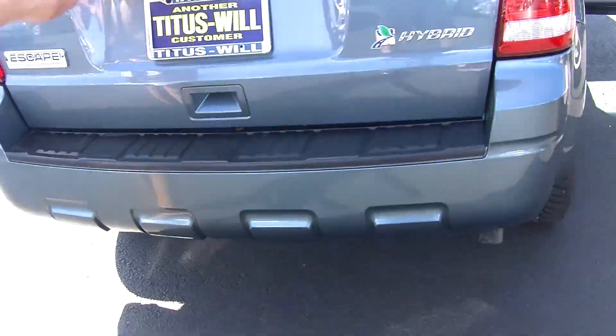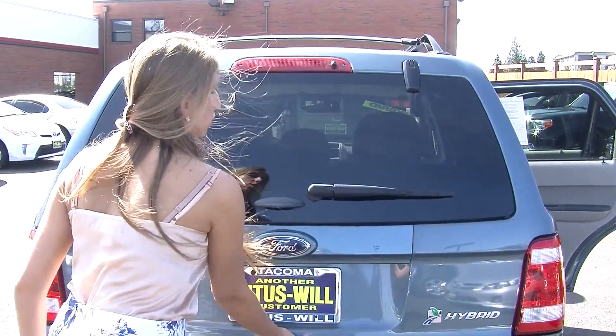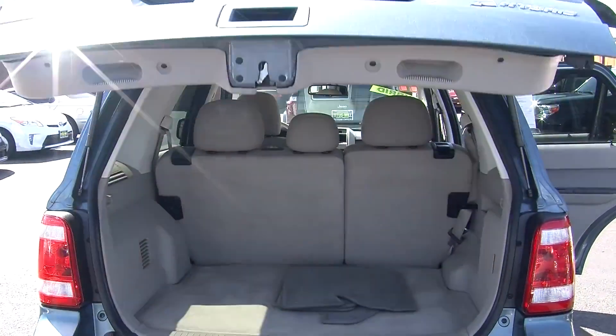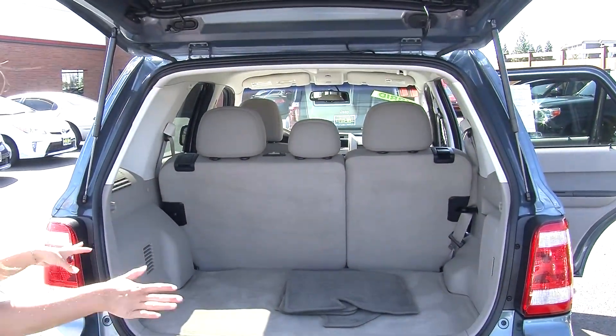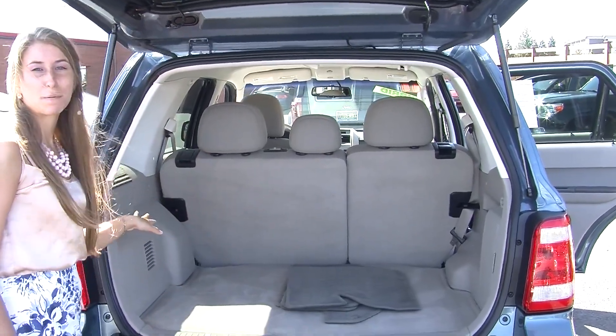Here in the very back you can open just the glass to reach in quickly, or you can open the main door which gives you complete access to the cargo area. Lots of room back here. It has the 40-60 split seats so you can fold those down, giving you a little bit more space back there.